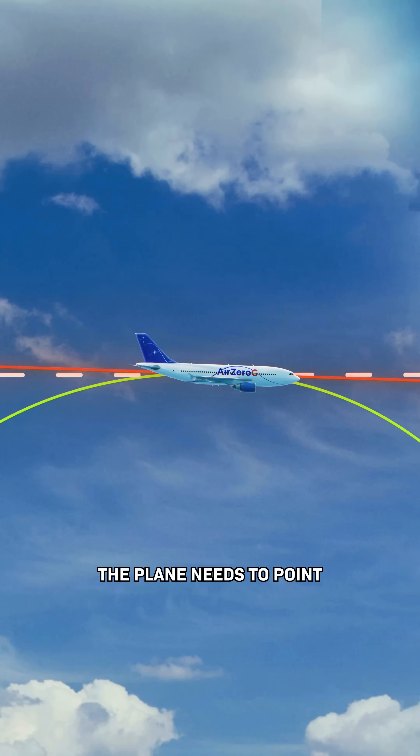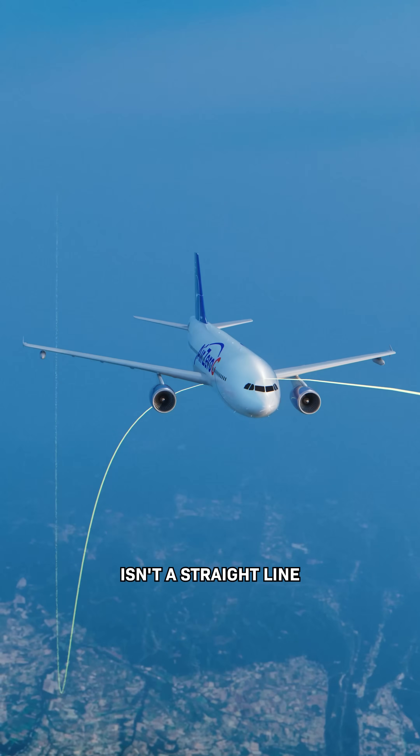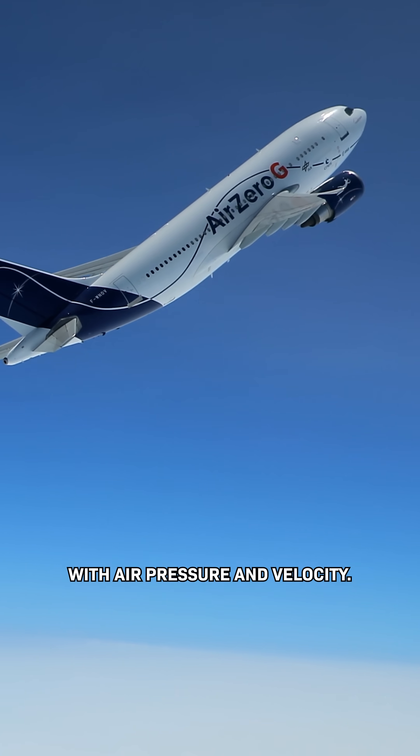So instead, the plane needs to point slightly under the direction of travel. But that direction isn't a straight line — it's a constantly changing curve. And on top of that, the exact angle varies with air pressure and velocity.